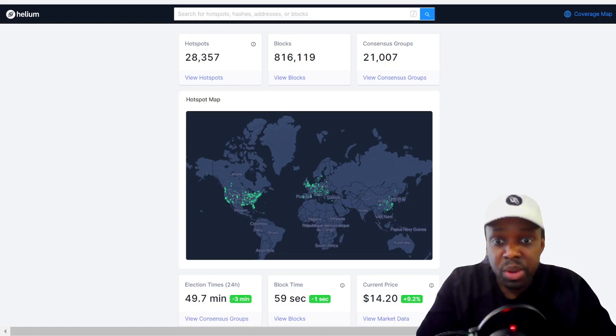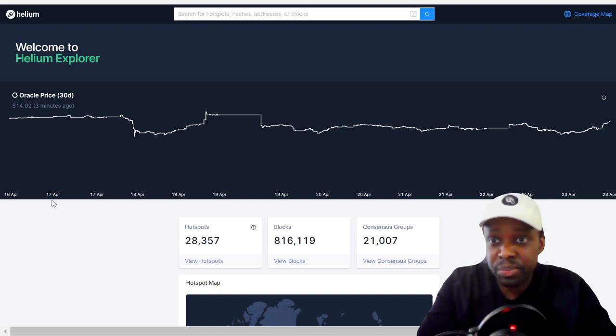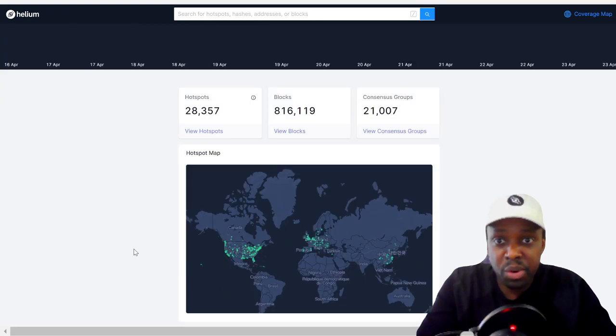So we are on the explorer.helium.com website. Today's price on April 23rd is $14 on the Oracle — I think it's a little bit less on the other exchanges. There are 28,000 hotspots, not that much of an increase.